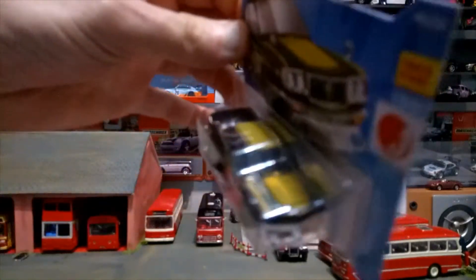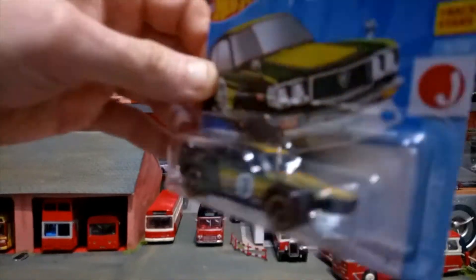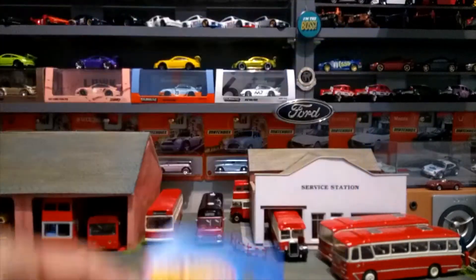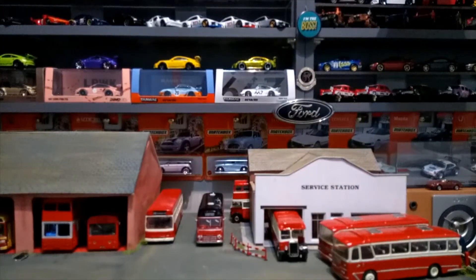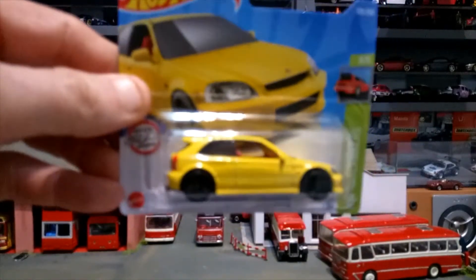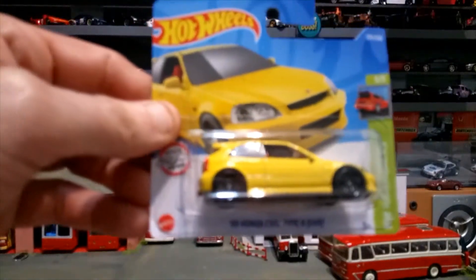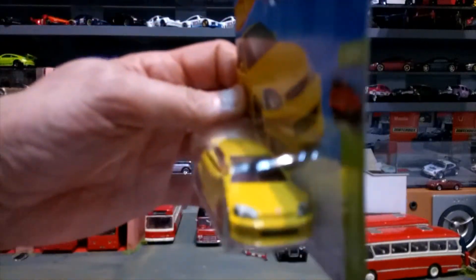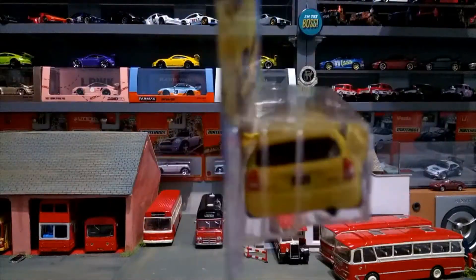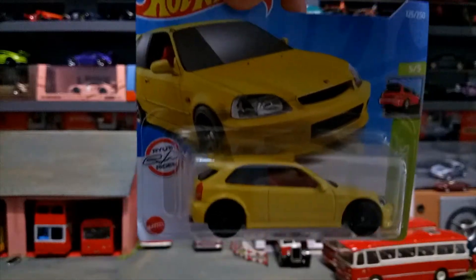Again some really cool '70s-style stripes on the RX-3 — very very nice car. If you want to comment, share, like, or give me a thumbs down for the video, that's fine. Next we've got the '99 Honda Civic Type R in a beautiful yellow, with front and rear decals and rear light decals — some great detail on this one.